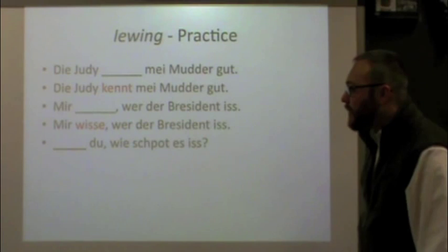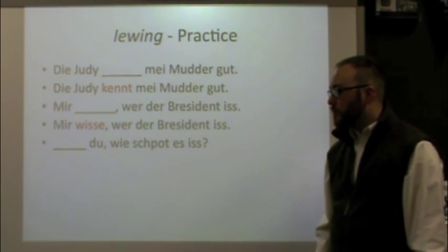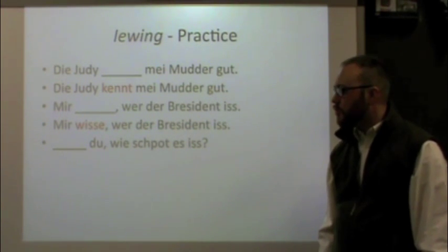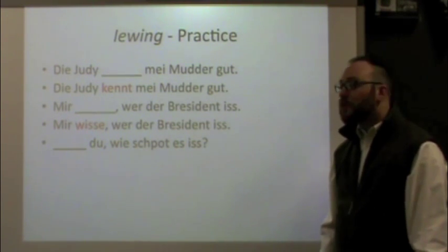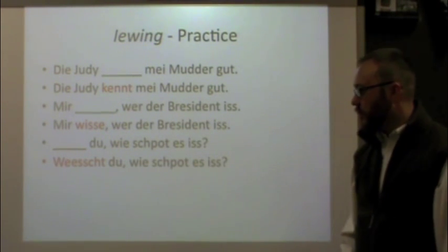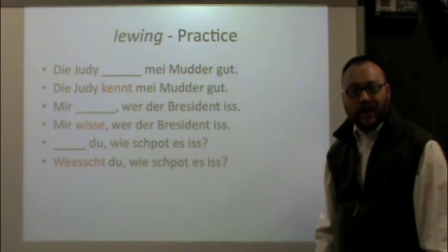Here's another one: ___ du, wie spott es ist — do you know what time it is, or how late it is? We covered that in our telling time video. You should choose: Weischt du, wie spott es ist — using the wisse conjugation for du, which is weischt, because knowing the time is knowing a fact.